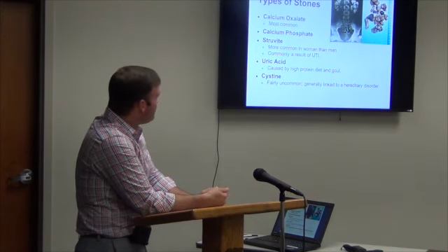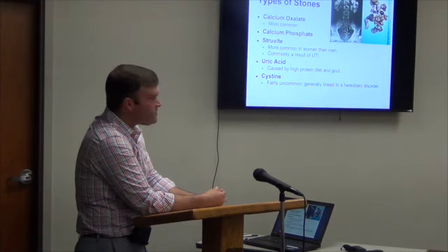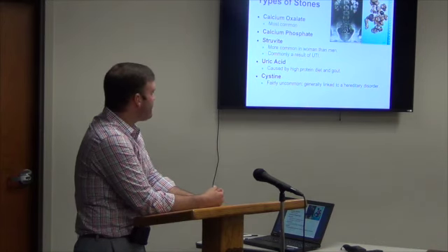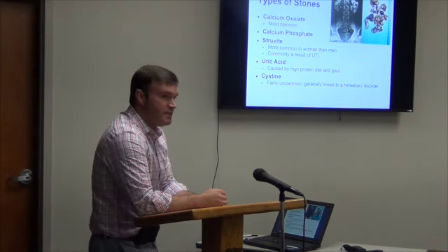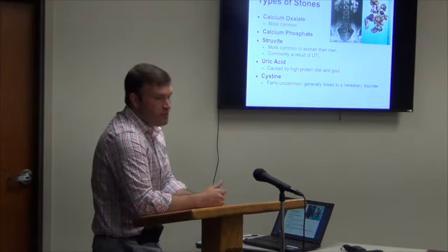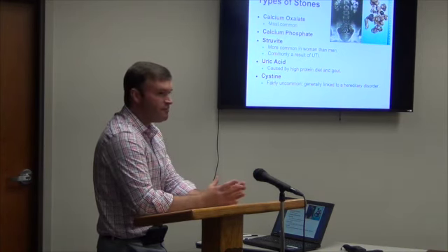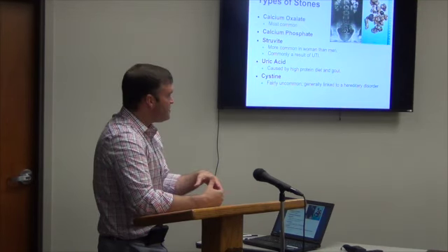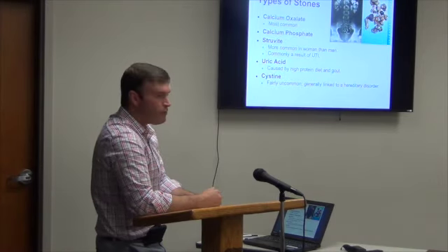Calcium phosphate stones and struvite stones are fairly uncommon. You see struvite stones mainly in people with urinary tract infections, and they won't usually clear themselves — you won't clear the infection until you get rid of the struvite stones. Uric acid stones are usually secondary to increased uric acid, which you get from being on high-protein diets. People who go on Atkins diets and eat nothing but meat and fat — that diet increases the acid load to your kidneys and increases your risk of stone formation.